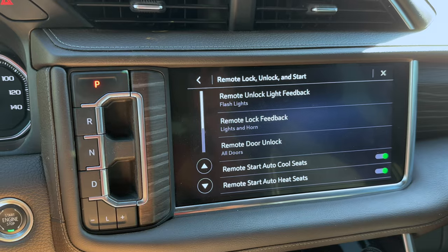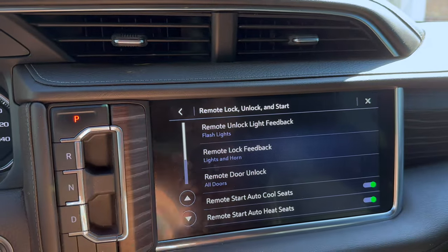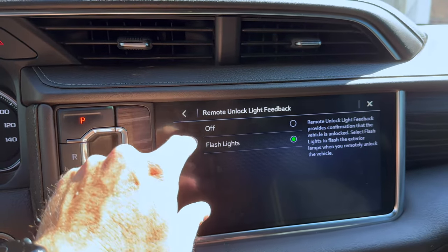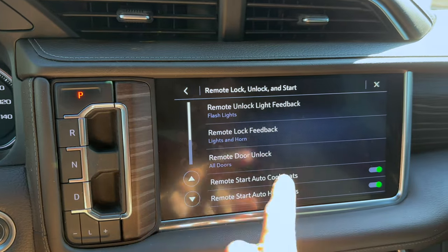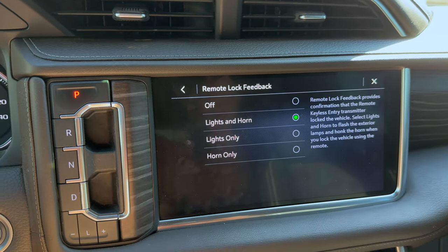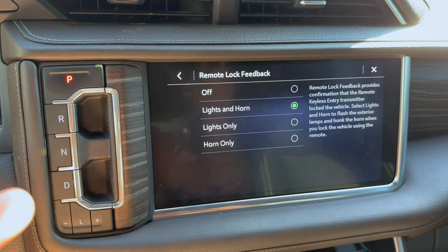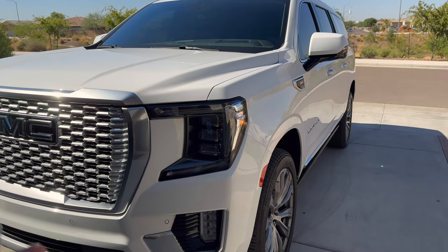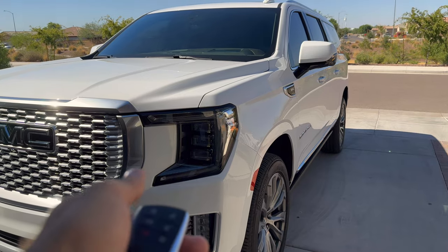Now let's go into some of my favorite settings — the Remote Lock and Unlock and Start menu. Remote Unlock Light Feedback: when you unlock, your lights will flash to confirm the truck is unlocked. You can set it off for a discreet mode of unlocking. Remote Lock Feedback is really important — I keep it on Lights and Horn, so when you lock the truck the horn will chirp. That horn chirp means all your doors are shut. Here's a quick example of how this works.